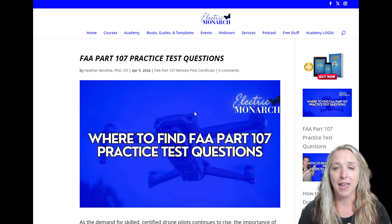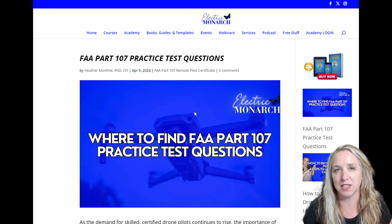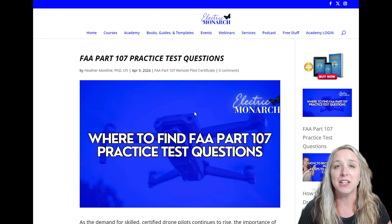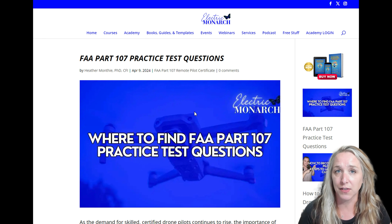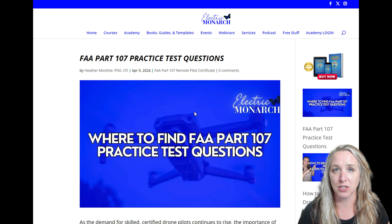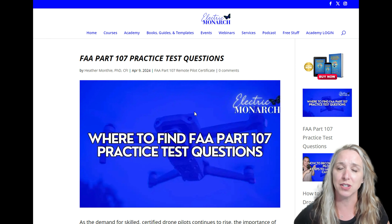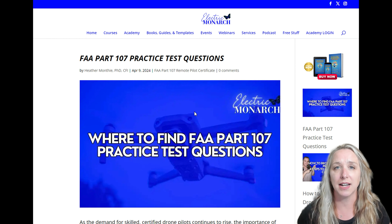The FAA does not release the test bank of questions. They do not say, here are the thousand or so questions that we pull your test exam questions from. So they do not release those test banks. What they do is provide you the Airman Certification Standards — and I have a video on how to use that Airman Certification Standards to create your own study path. They provide that as a guide to tell you exactly what you're going to be tested on in the Part 107 exam. They don't necessarily release the exact questions; they don't want you to memorize the questions. They want you to know the content.